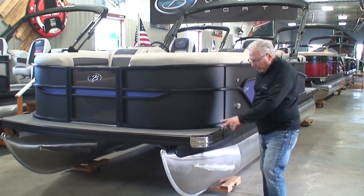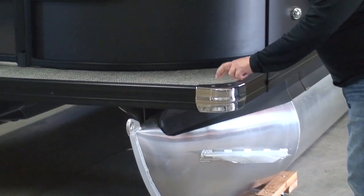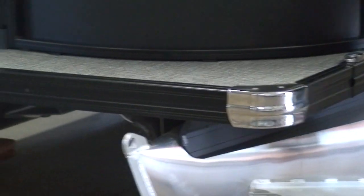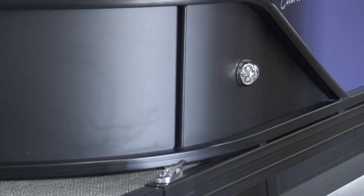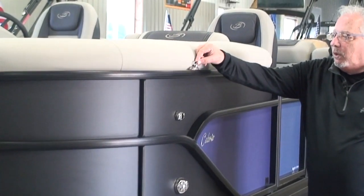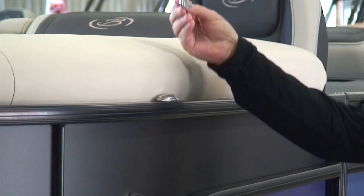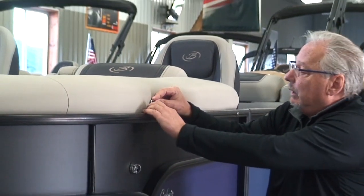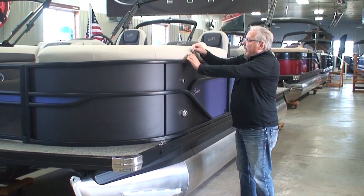Moving on: heavy-duty stainless steel corner castings — some companies use aluminum, but stainless steel is much stronger, and this is the first thing you'll bang into the dock. We also have pop-up stainless steel cleats, LED docking lights, LED navigation lights, and boat bumper removable clips. There's a little square button on each clip — you push it forward and it pops right out, making it easy to install and remove your boat bumper. There are four of these: two up front and two in the back.